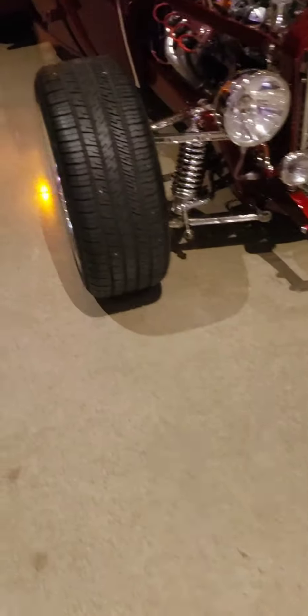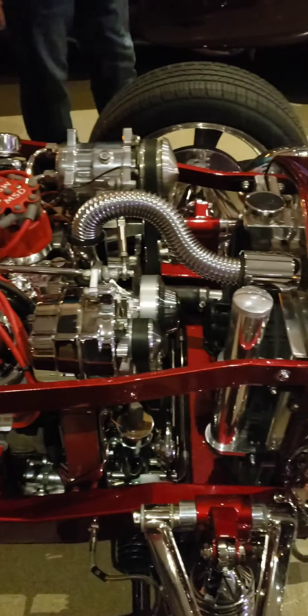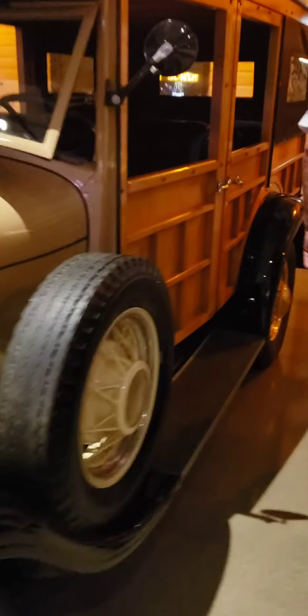The Model T. We just got this car in — a 1929 Ford Model A Woody Wagon. Isn't that beautiful? Look at the woodwork on that. Now come on over here. This is called the Marry-Go Inn.